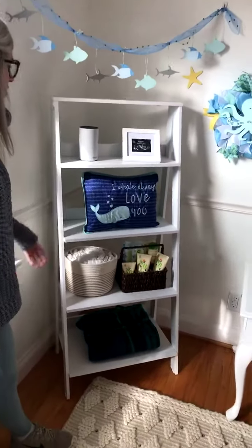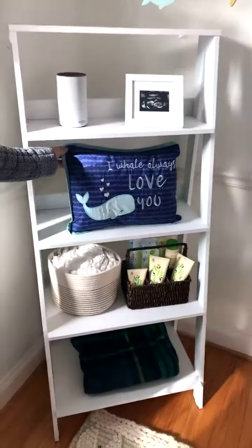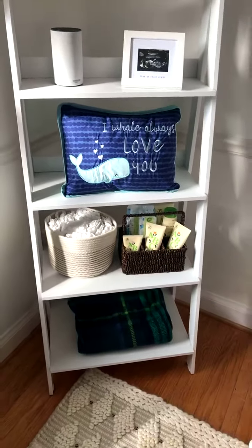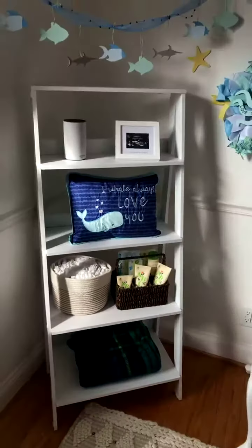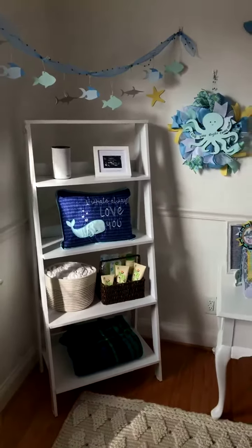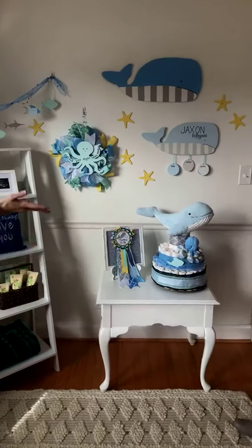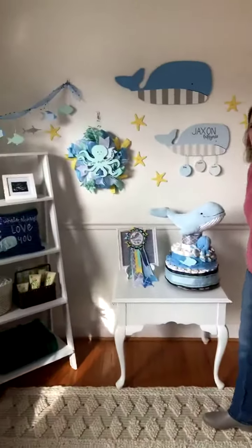We also just have some really cute stuff on this shelf, like this pillow that says 'I will always love you' — just some things that you would typically have in your nursery to decorate it, and some necessity products like diapers and things like that. So this is the whole thing!